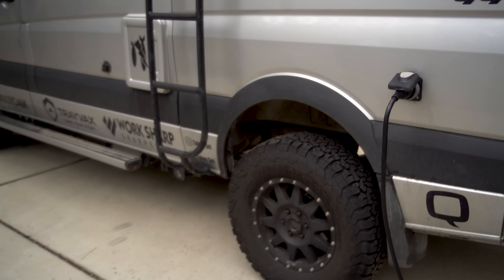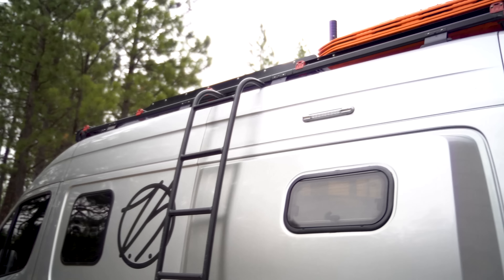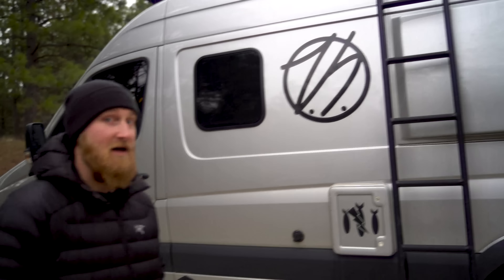We also have the WeBoost on the roof. That actually helps when you're right on the fringe of reception out in the mountains, allowing me to work mobile a little bit easier.